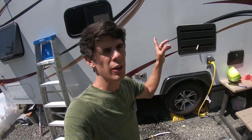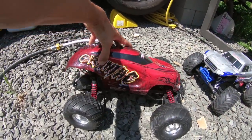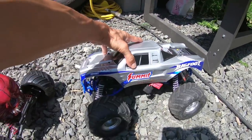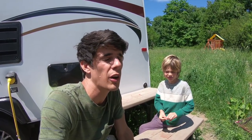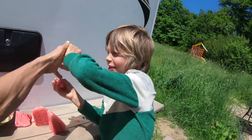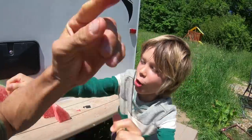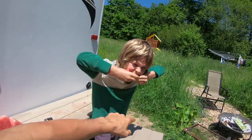Alright, you guys, welcome to the show. Today we have the Traxxas Craniac here and the Summit. Before we have some fun with those cars, we are going to get to work, because sometimes you've got to work before you play. How was you ready? I had seven brothers and sisters and I worked a lot. Fuel up with some watermelon. Let's get to work.